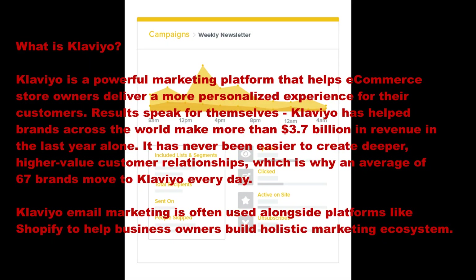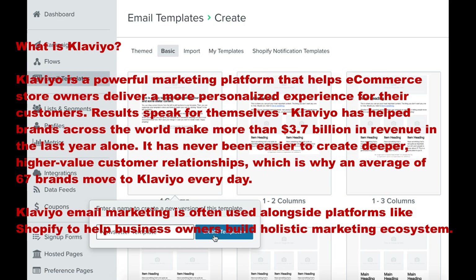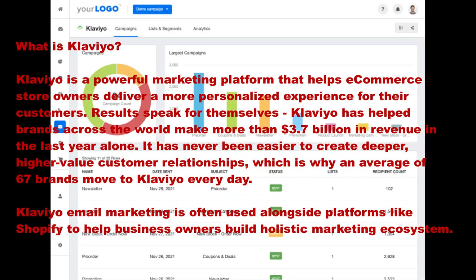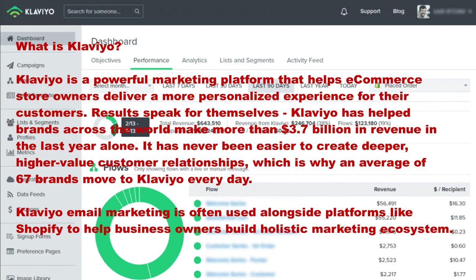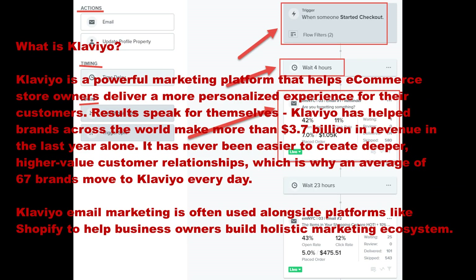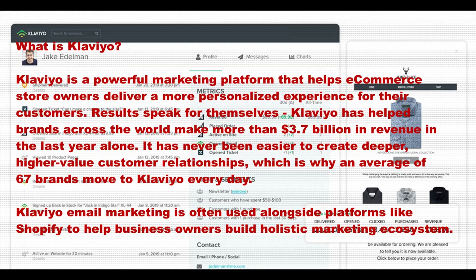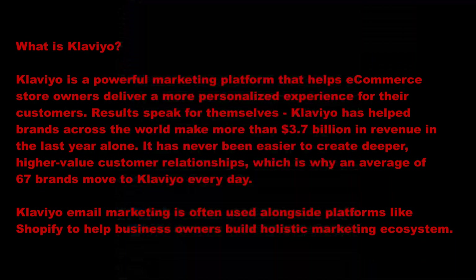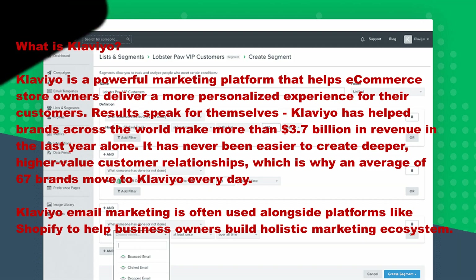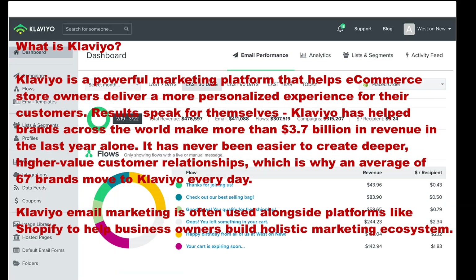Klaviyo is a powerful marketing platform that helps e-commerce store owners deliver a more personalized experience for their customers. Results speak for themselves — Klaviyo has helped brands across the world make more than 3.7 billion in revenue in the last year alone. It has never been easier to create deeper, higher value customer relationships.